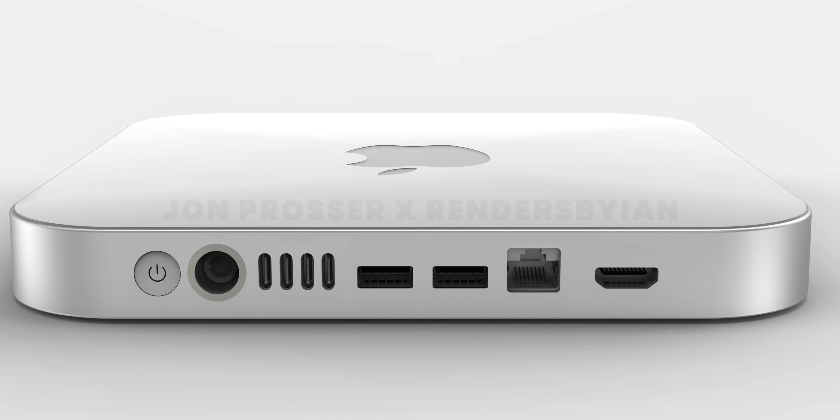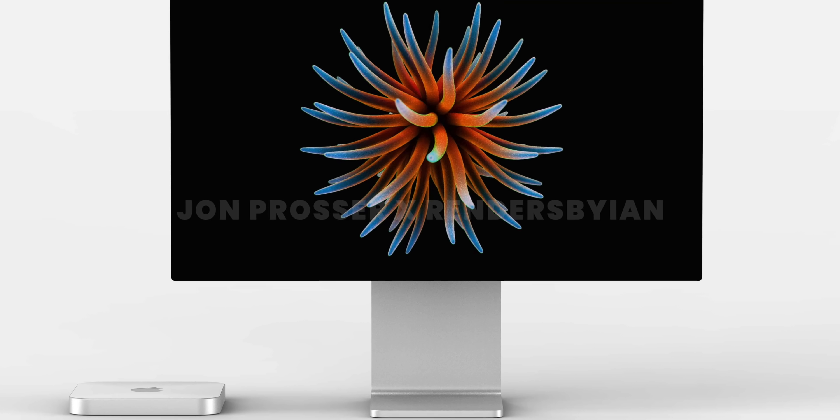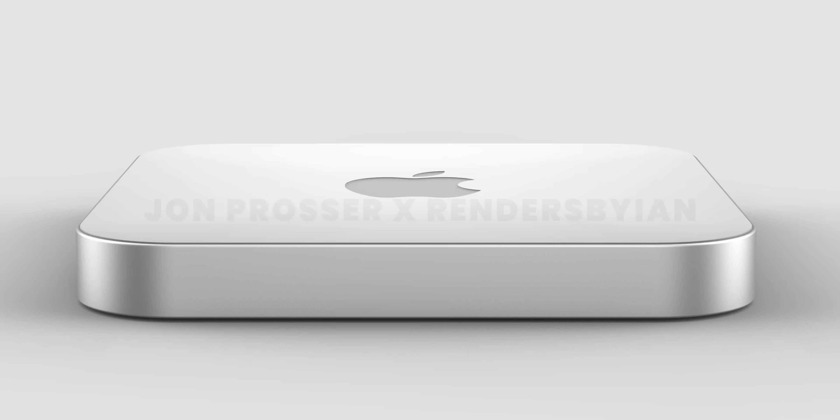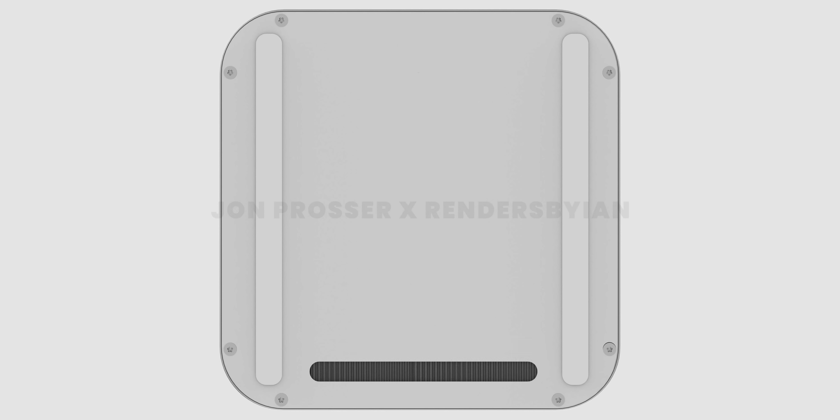Go ahead and hit that subscribe button if you want to stay up to date on Apple tech product news and reviews. Here is what the rumored M1X Mac Mini will look like. The obvious change to this design is that the thickness has been sliced in half, and it will be more of a square design all around. Underneath it, there will also be a vent for airflow.